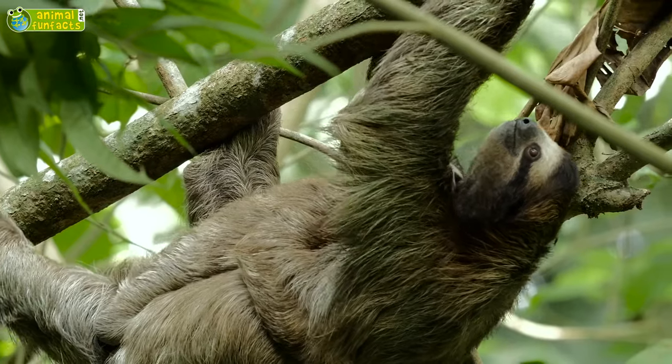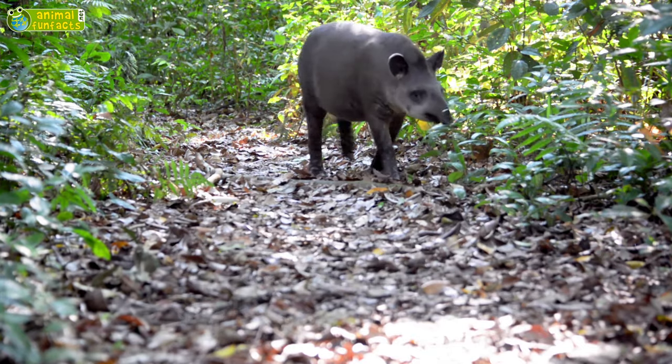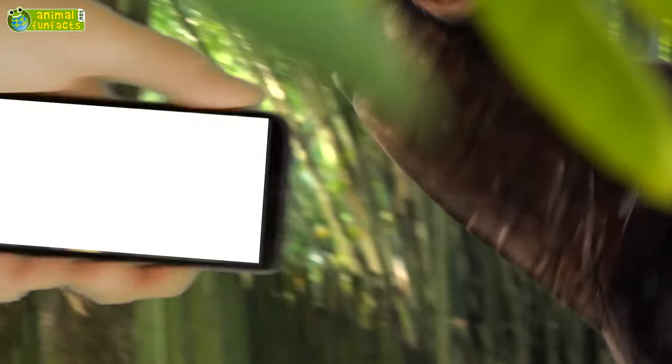Which animals live in the rainforest? Is the tapir a mix of wild boar and anteater? And what kind of animal actually is the okapi? Now in Animals in the Rainforest.